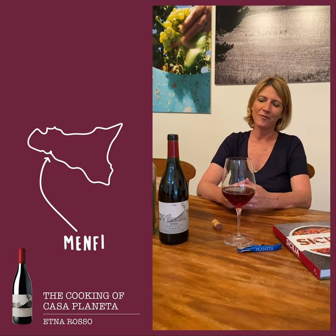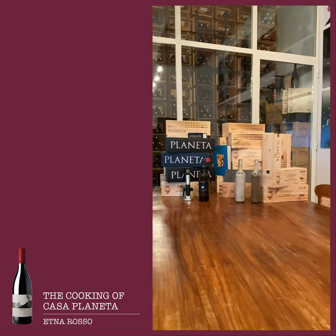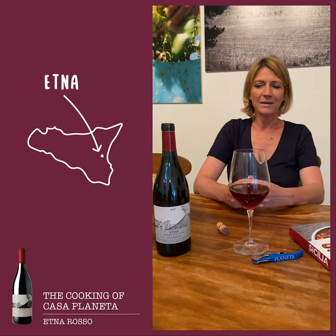Hello, I'm Francesca Planeta. Today I'm sitting in the wine tasting room of La Foresteria, a wine resort in Menfi. Today I'm going to present the wine Etna Rosso, which comes from the volcano Etna.